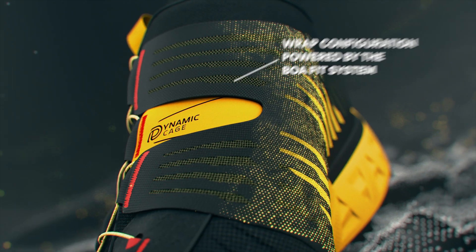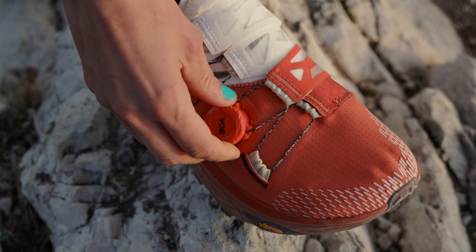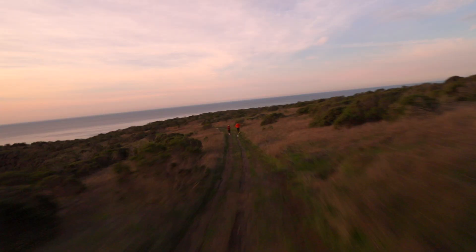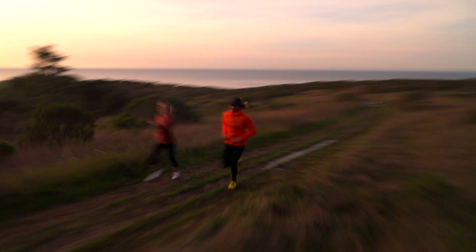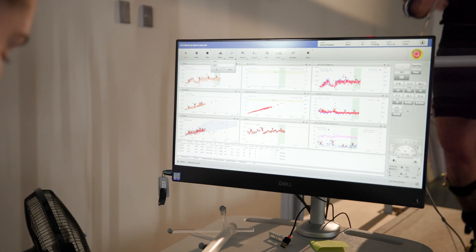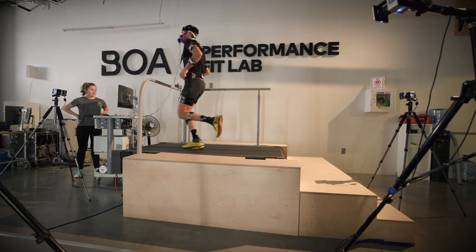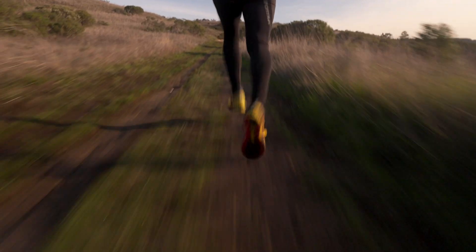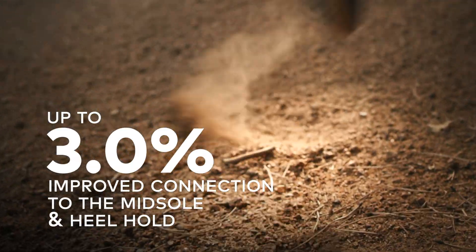The BOA Performance Fit System really wraps around an athlete's foot, meaning that the footwear is truly conforming to the athlete. For me, the fit of a trail running shoe is probably one of the most important things about it — especially because in trail running, you're moving over off-camber technical terrain, and it's mandatory that the foot stays solidly locked into the shoe to cover that terrain efficiently.